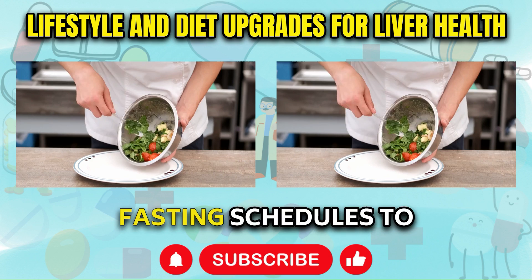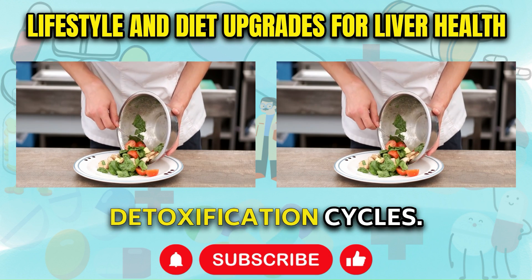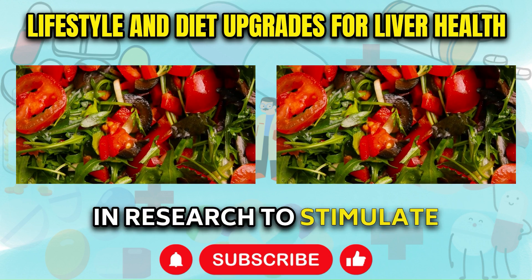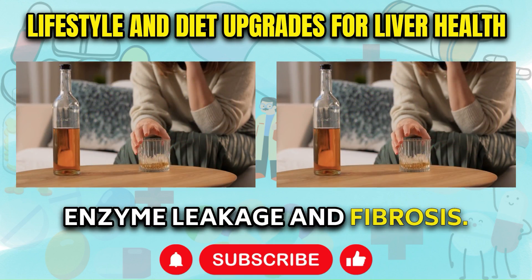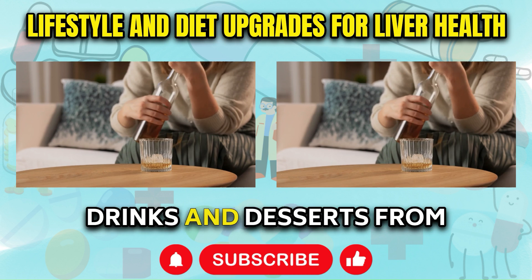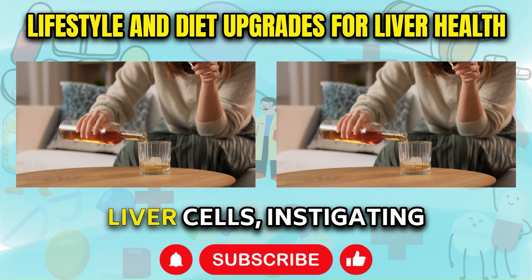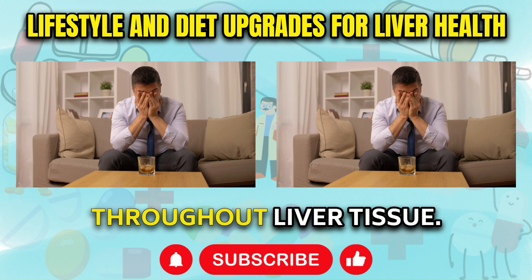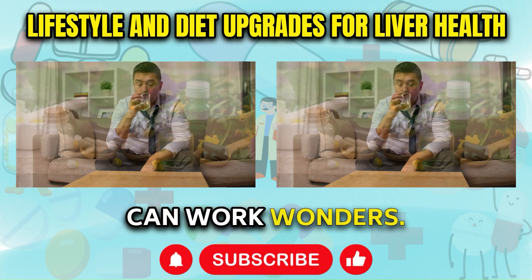Exploring intermittent fasting schedules can give the liver breaks from processing food chemicals while enhancing natural detoxification cycles. Fasting has been shown in research to stimulate regeneration of healthy liver tissue while reducing enzyme leakage and fibrosis. Lastly, removing alcohol and all sugary drinks and desserts from your diet completely is critical. These two substances deal direct blows to liver cells, instigating inflammation cascades and cellular damage throughout liver tissue. Allowing the liver to rest by avoiding these substances can work wonders.